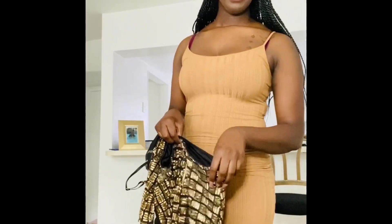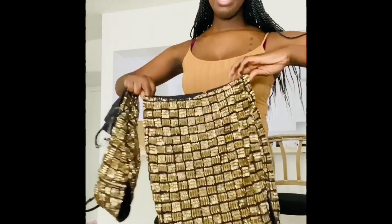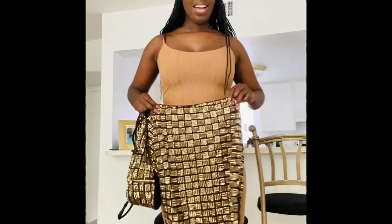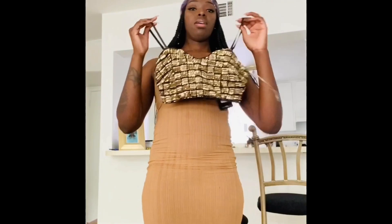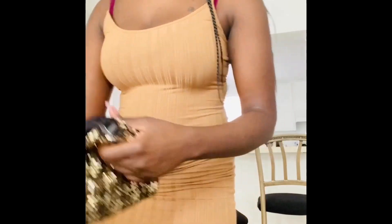I don't know where I thought I was going when I bought this, because I really don't go anywhere — especially not anywhere I'd have to wear this. But this two-piece set was just too bomb for me not to get it, and it was on sale. It's a high-waisted pencil skirt with a slit in the leg, and the top is a cropped bralette-type top that zips up in the back. It was just really cute and simple — I could not leave it.